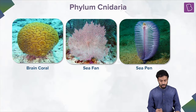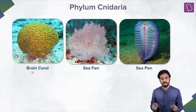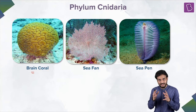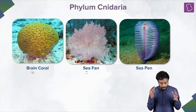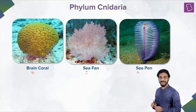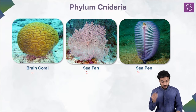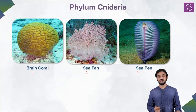So you see, it's just not sea anemone which belongs to this Phylum Cnidaria. You see brain coral — it actually looks like a brain. Sea fan — wonderful, it's beautiful. Sea pen — it looks beautiful, right? So all these animals belong to Phylum Cnidaria.